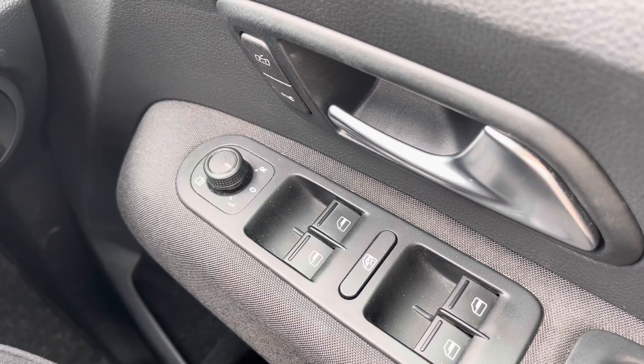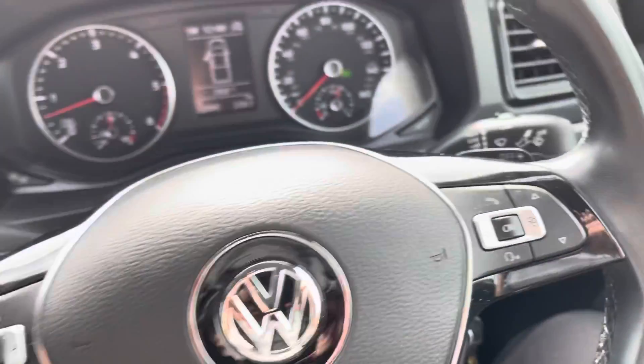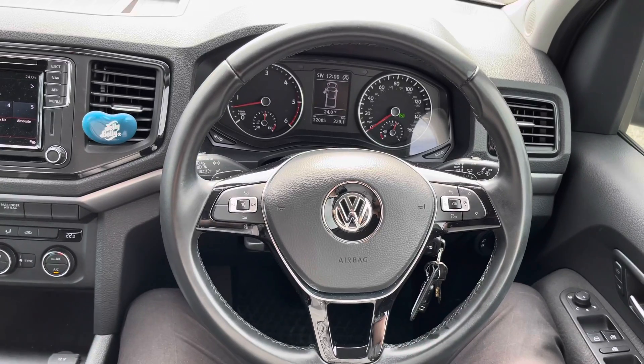This vehicle does come with power folding and power adjustable wing mirrors, and the controls are on the door there.